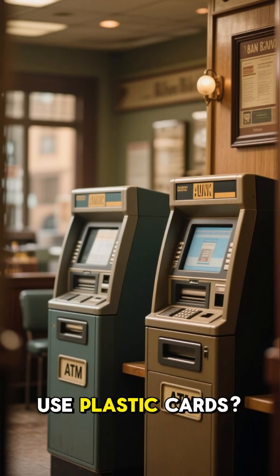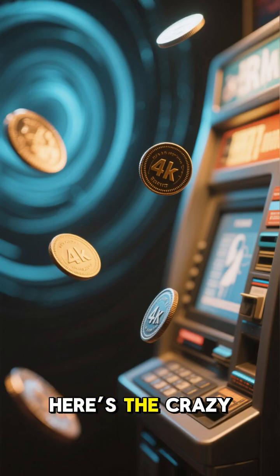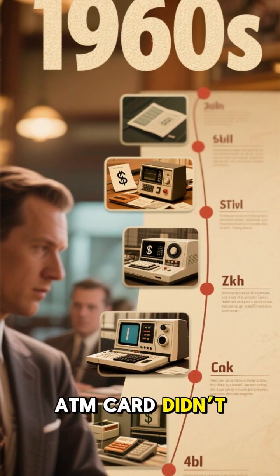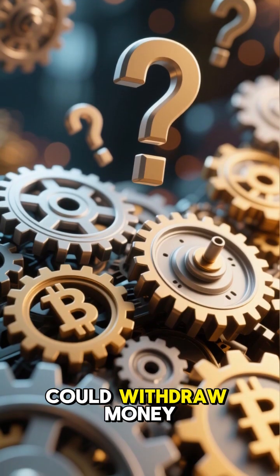Did you know the first ATMs didn't even use plastic cards? Their tokens looked like chewing gum vouchers. Here's the crazy truth behind it. In the 1960s, the idea of a plastic ATM card didn't even exist yet. Banks were still trying to figure out how customers could withdraw money automatically.